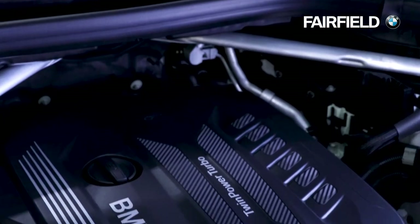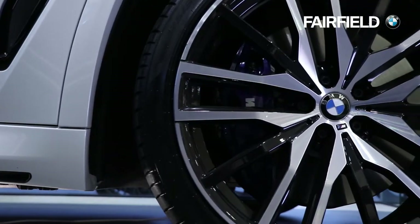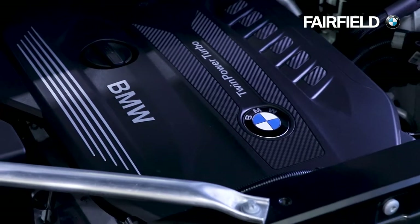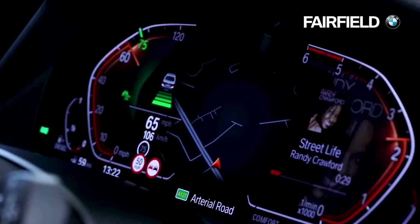With a six-cylinder diesel engine which delivers 265 brake horsepower, the BMW X5 X drive 30D combines superior X drive all-wheel drive traction with a refined BMW twin power turbo engine, delivering an impressive 0-62mph in just 6.5 seconds.